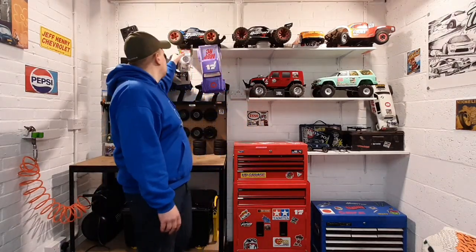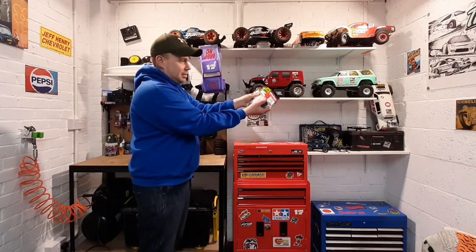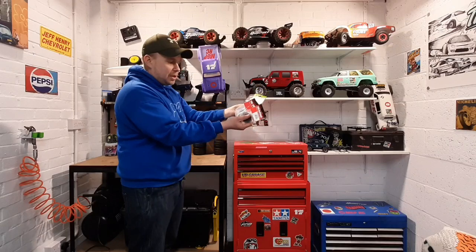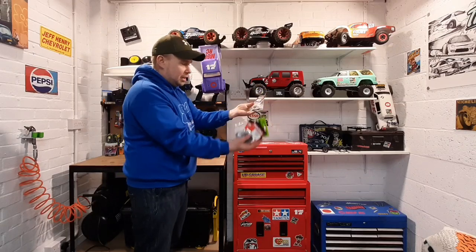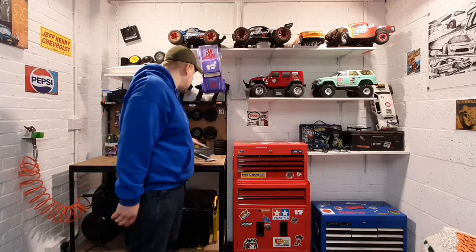It broke in like two seconds and then ran perfectly when there's no one to see it. But yeah she worked fine, she's being torn down. All of this is for the mud truck — slipper clutch, gears, hardened thingy bobs, motor, ESC — it's getting thrown at it and I'm pretty sure next time out it is going to annihilate the bogs.